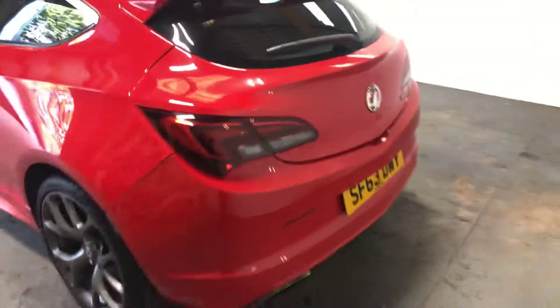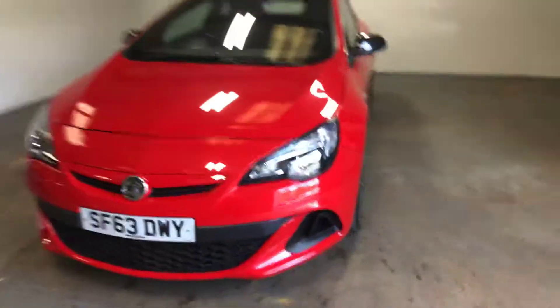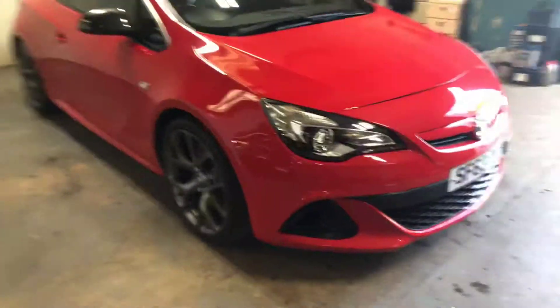Just walk you right round the side — I would need the keys to open this by the looks of things. And then I'll walk round the rest of this. It's got the big 20 inch wheels. Full leather rear, and also got the VXR mats inside it.